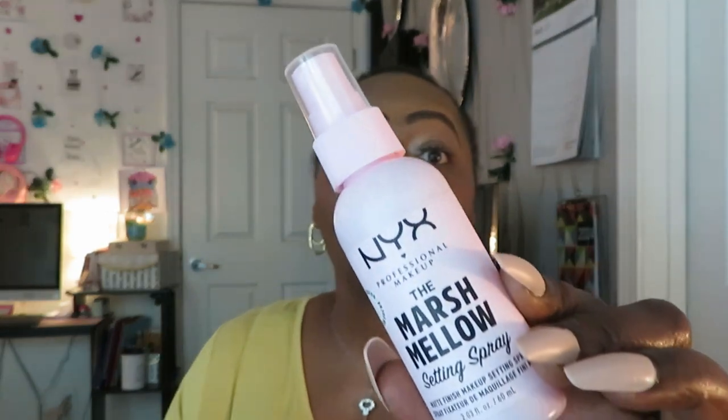Today we have the NYX Professional Makeup Marshmallow Setting Spray, matte finish. I saw it online — might have something to do with the fact that I'm following NYX on Instagram. That's how I found out, so y'all better go follow them. This is what we got — let me give y'all a close-up on that.